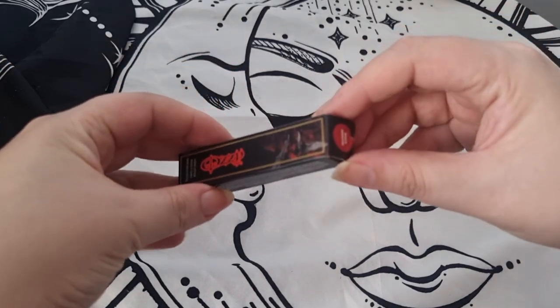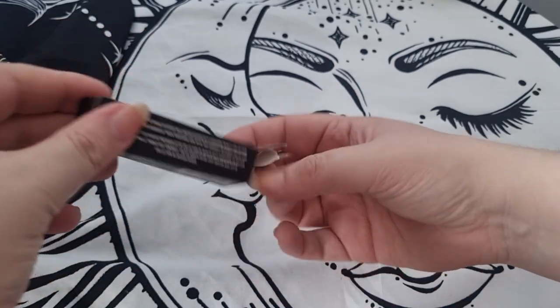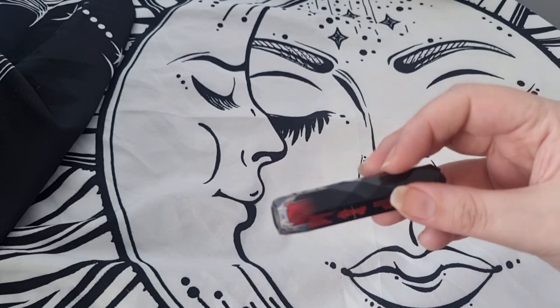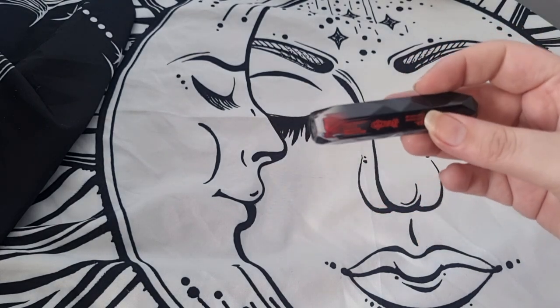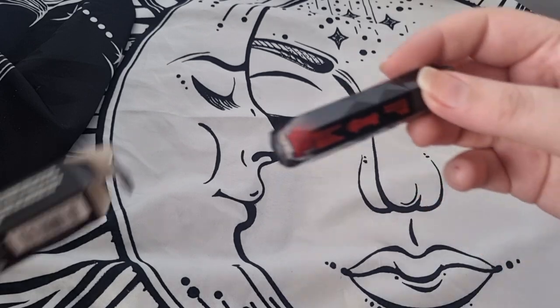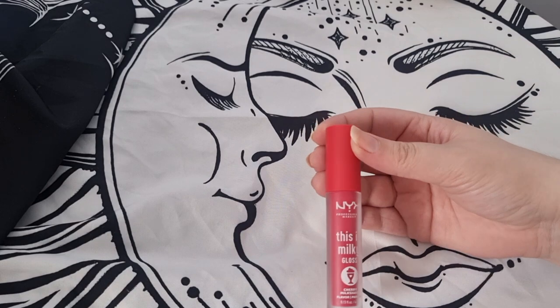I have this lipstick by Rock and Roll Beauty, who are part of Revolution now. This is part of their Ozzy Osbourne collection in the shade Devil's Daughter — I'm pretty sure these are on sale right now for like four pounds fifty. It's a gorgeous shimmer liquid lipstick and I absolutely love it, so I'm definitely keeping this one.